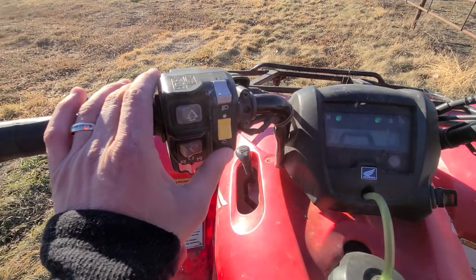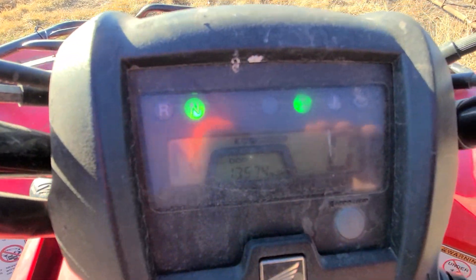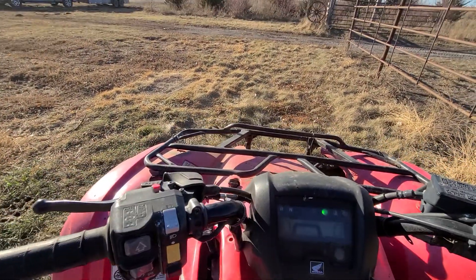Turn the key on, hit that switch right there — starts right up. Thirteen thousand, nine hundred and seventy-four miles. Push that button there and away we go.